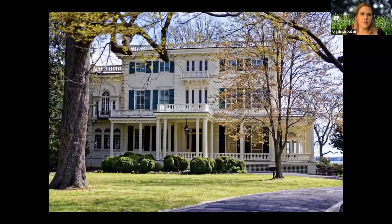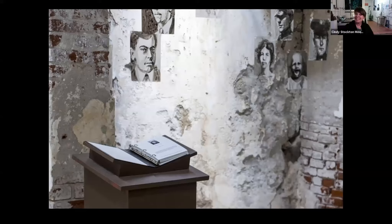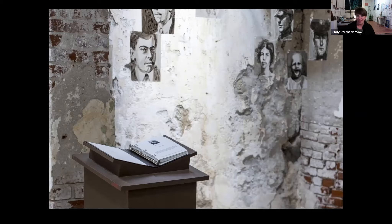It's not a permanent fixture at the Penitentiary, but it's been there for a really long time. If I was renewed again this year, it'll be up through this year — maybe the sixth year. When we first discussed this, there was a big question: they're paintings, they're not going to last. But they're doing surprisingly well. They're doing fine.